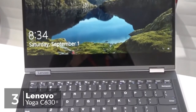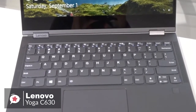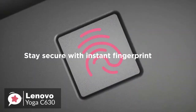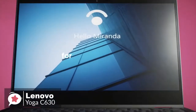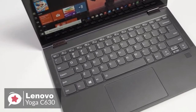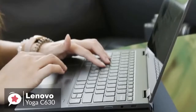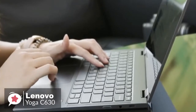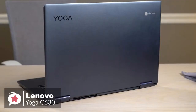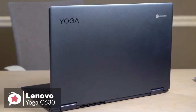At number 3 is the Lenovo Yoga Chromebook C630. The 15-inch Chromebook C630 combines the latest in digital security with powerful, seamless performance, making it ideal for everyday work, multitasking, and entertainment. From tablet to stand, to tent, to laptop mode, the Yoga Chromebook C630 is 360-degree convertible. Wrapped in an anodized aluminum midnight blue finish, it's elegantly thin at just 17.8 millimeters and surprisingly light at 1.9 kilograms.